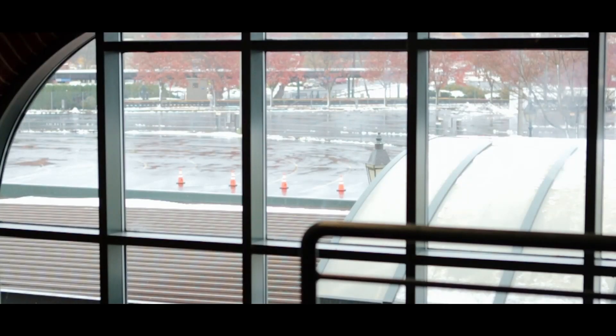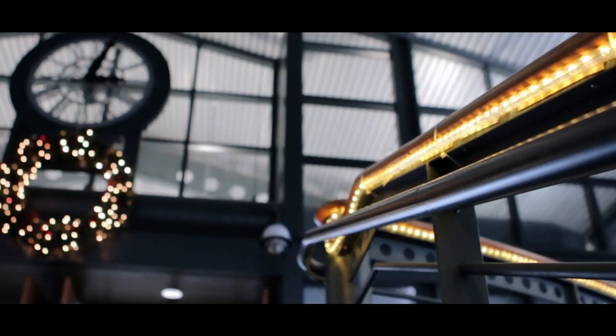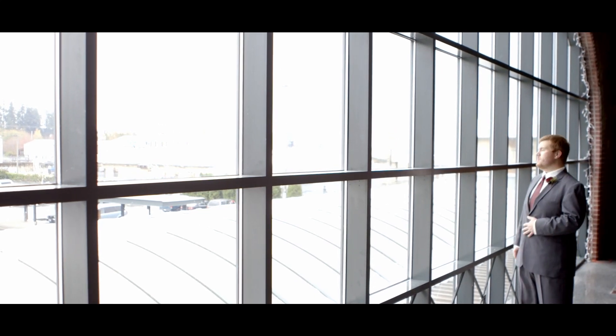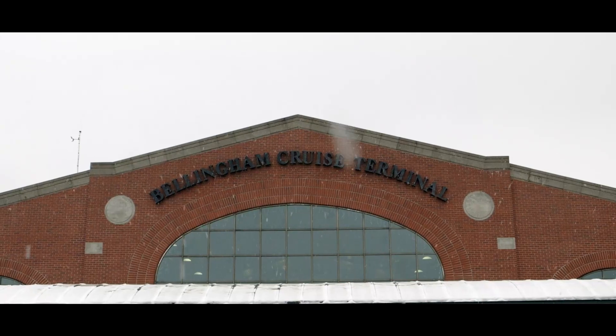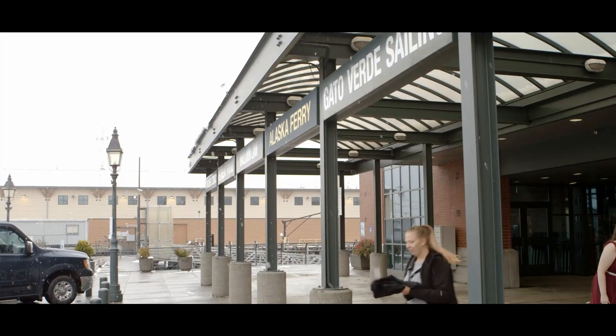Hey guys, Greg here with Like the River Films, and today we're going to take a look at one of my favorite secret hidden-in-plain-sight wedding venues. This location is right here in Bellingham, Washington — it's the Bellingham Cruise Terminal, or as it's known by locals, the Fairhaven Ferry Terminal. You might hear me call it both of these things, but just know it's the same thing.